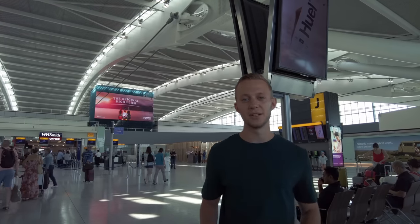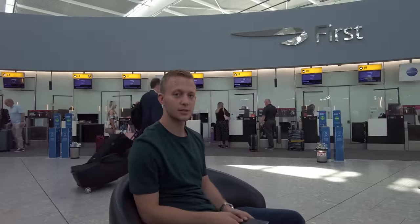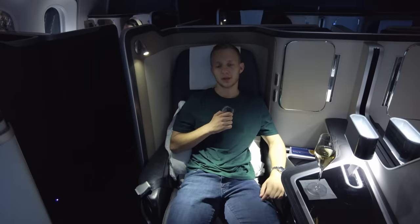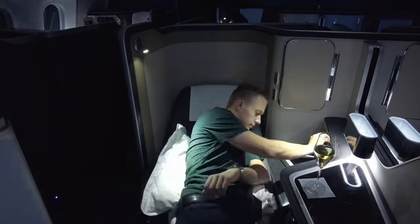Today we're here at Terminal 5. We're going to check our bags at the first class check-in counter and then enjoy some time in the first class lounge before catching our 12-hour British Airways first class flight all the way to Mexico.